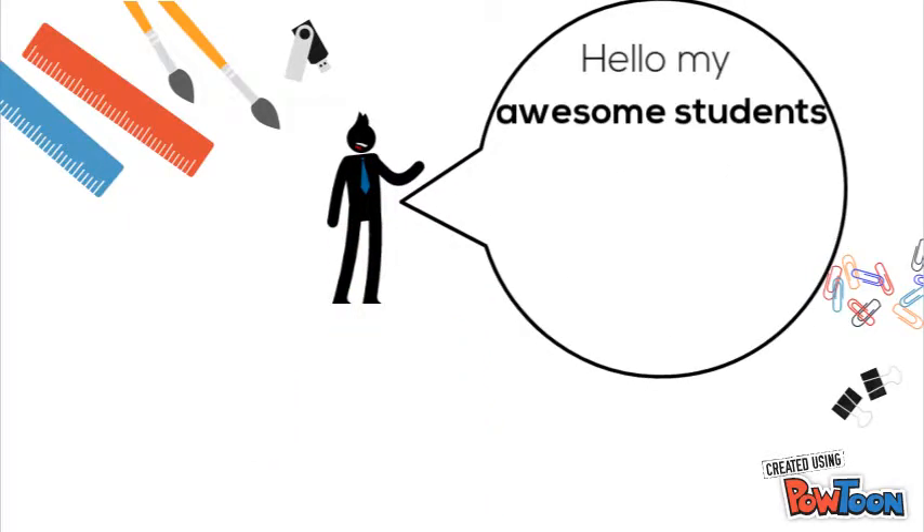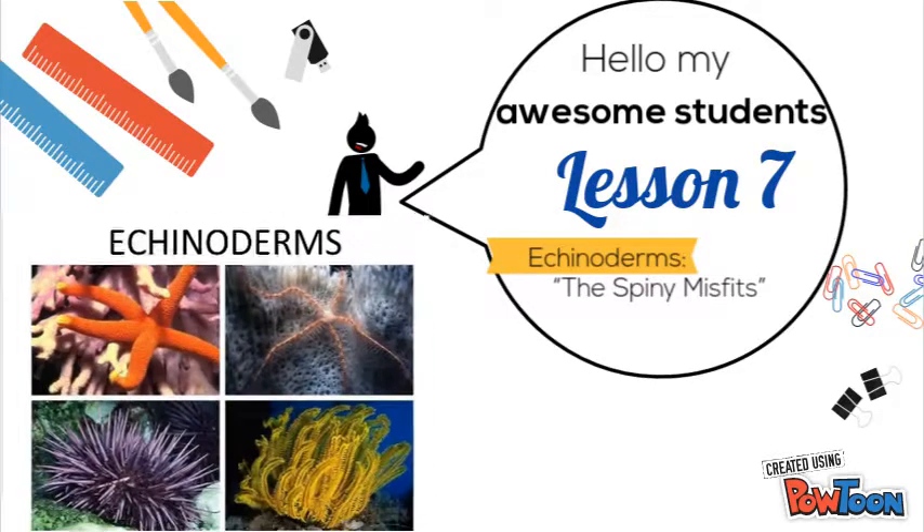Hello, my awesome students! Now, let's proceed on Lesson 7: The Echinoderms are the Spiny Misfits.